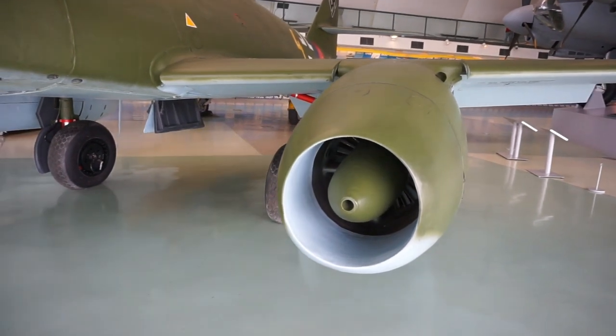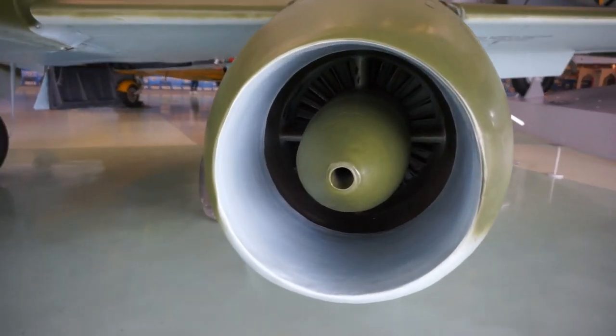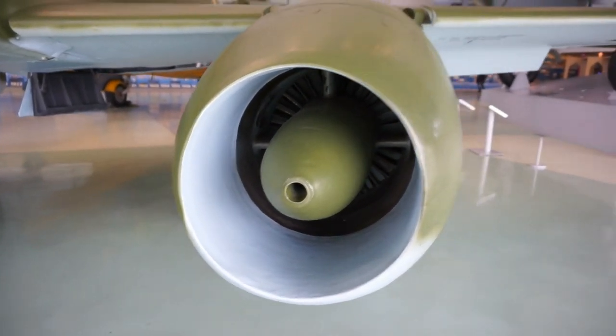Here's a view of the engine much closer — you can see the turbofans inside the engine.